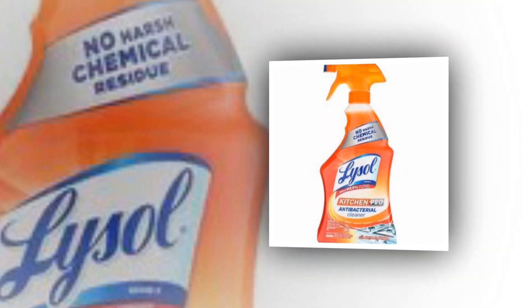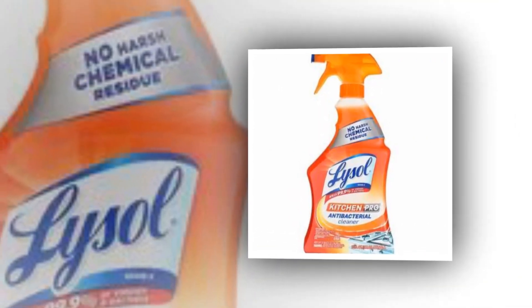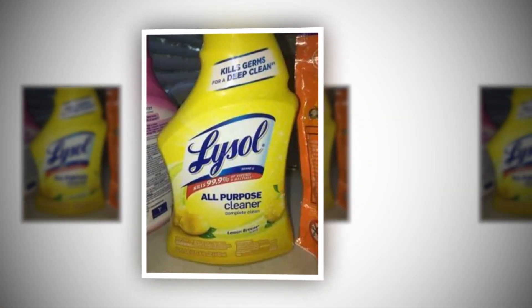Try our Lysol All-Purpose Cleaner, Lysol Disinfecting Sprays, and Lysol Disinfecting Wipes if you're looking for more fantastic disinfection products.